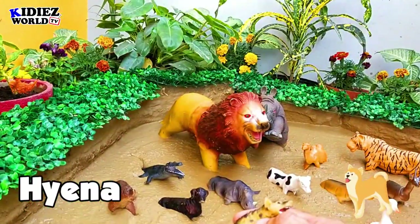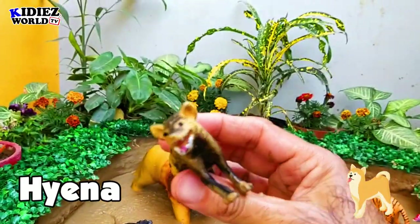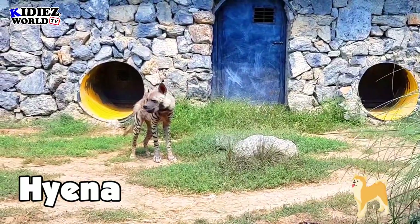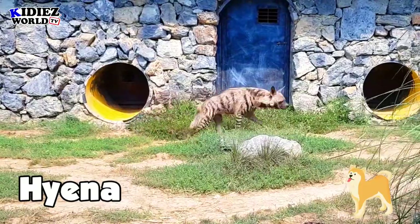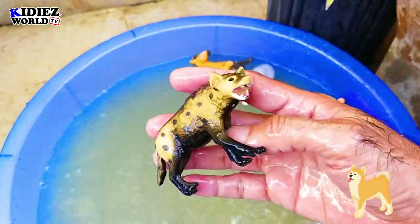The next one is hyena. Hyena is basically a wild dog — they are not actually dogs, but they belong to the dog family. They like to hunt and they like to hunt in groups. These are basically meat-eater animals.